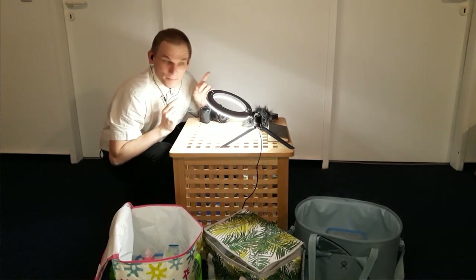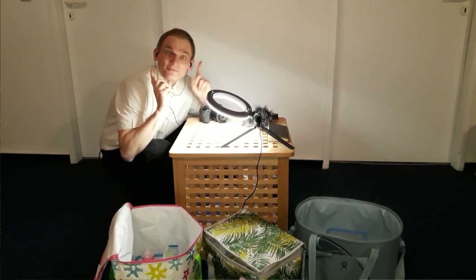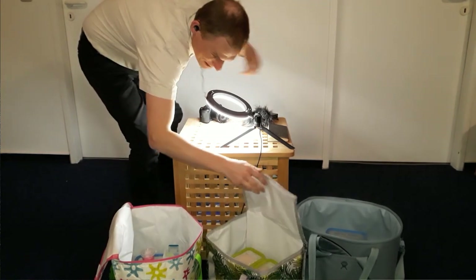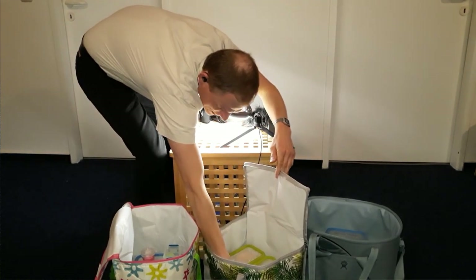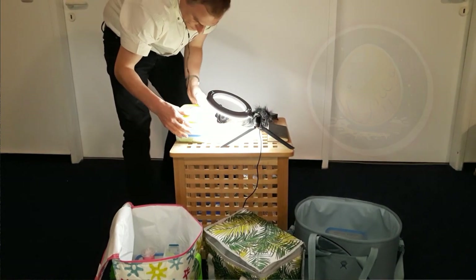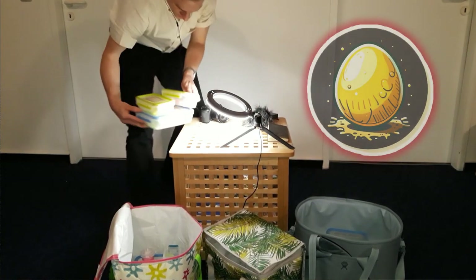Quick update on my colony of Sardinian Glowworms: we have already reached generation 26, with some new larvae, relatively young. We have the firstborn of them, so to speak.